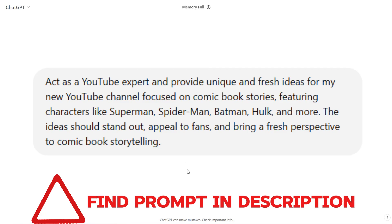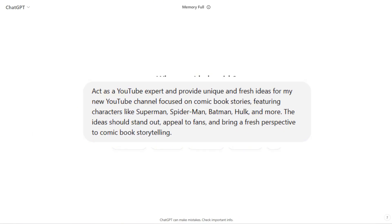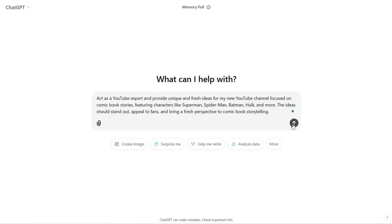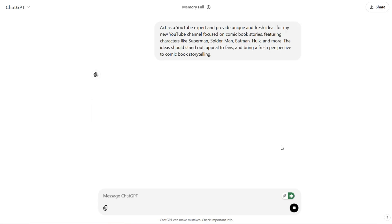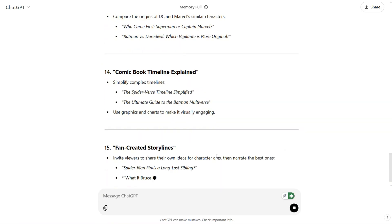Just copy and paste them into ChatGPT. Here, I'm asking ChatGPT to act as a YouTube expert to provide unique and fresh ideas for my channel, focusing on comic stories. ChatGPT will give you the best idea to start with.